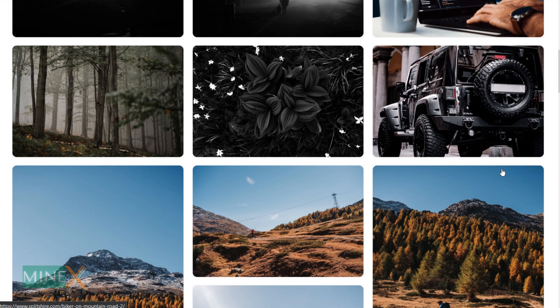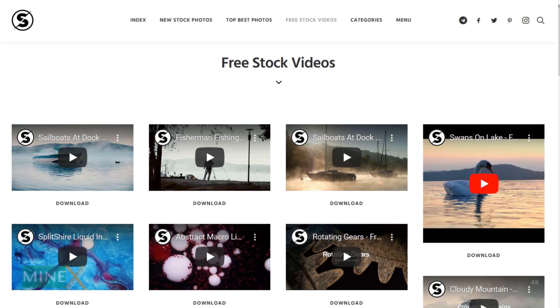Number eight: Splitshire. Splitshire gives free stock images and stock videos. Anyone can download without an account. All videos and photos are copyright free and there is no need for any attribution.